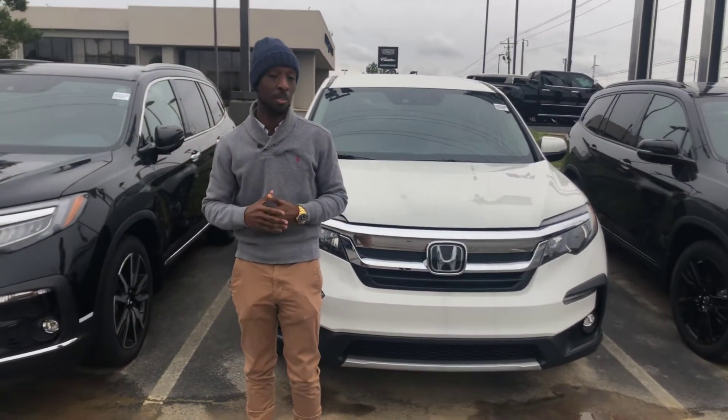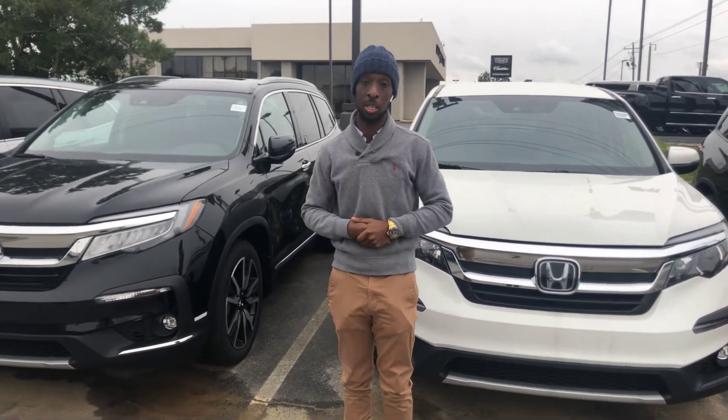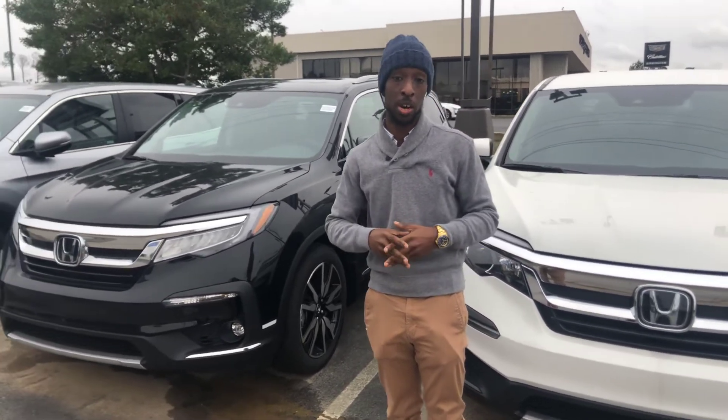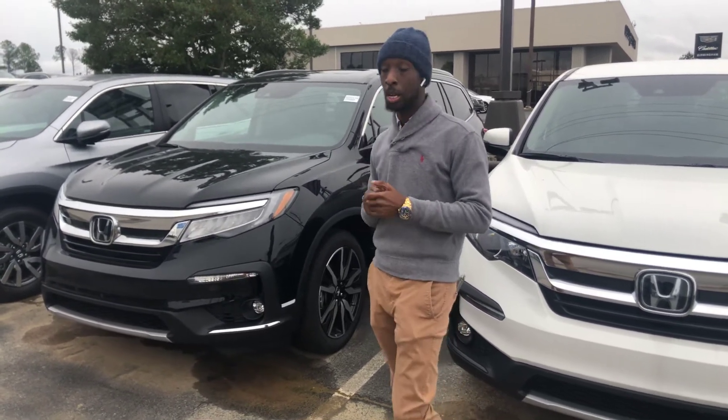I didn't get specific details on what exactly you were looking for, so please, at your earliest convenience, give me a call, and I would love to discuss those details and help find the perfect Pilot that fits your wants, your needs, and most importantly, your budget.